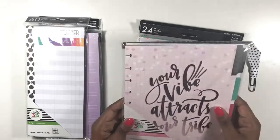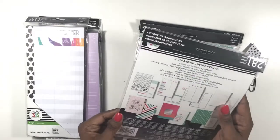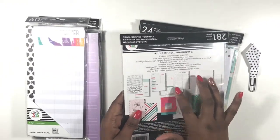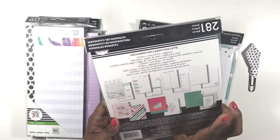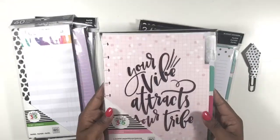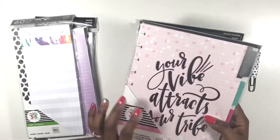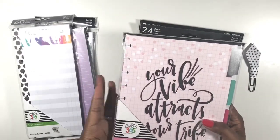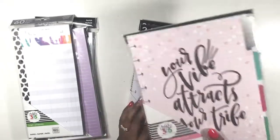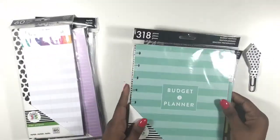I also picked up the six-month undated monthly layout extension. I didn't realize it was a monthly layout — I love the monthly layout but I'm not sure how I'm going to use it. I thought it was just a regular extension pack. Since it's a monthly layout I can't use it the way I planned, so if I can't find a use for it, it'll definitely be included in a giveaway.